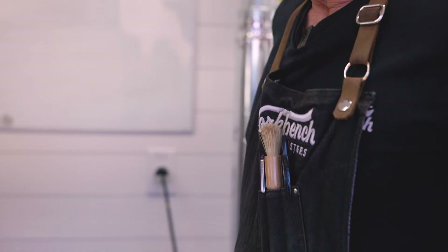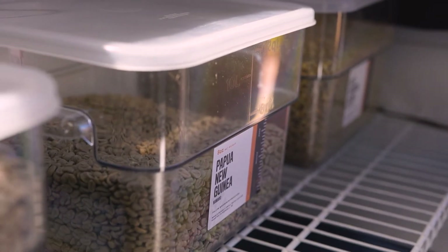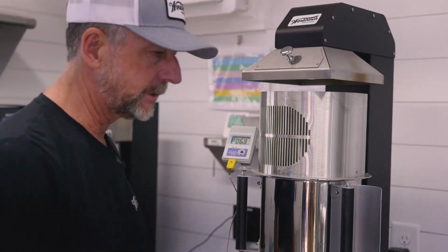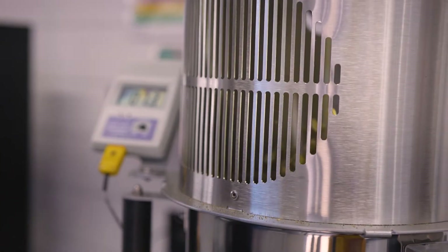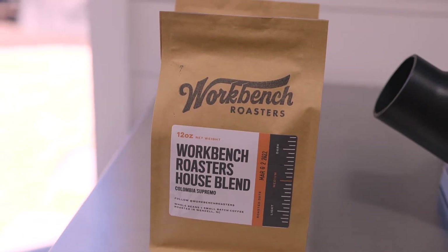We keep an inventory of unroasted beans on hand. As we receive orders, I will get the packaging ready, come out to the workshop and actually roast those orders specifically. We'll bag it up immediately, and then I will deliver or ship thereafter within the 48 hour period.